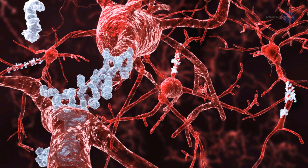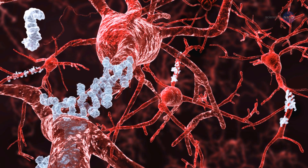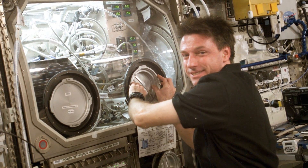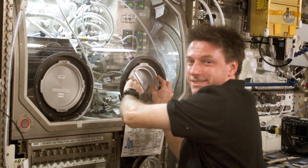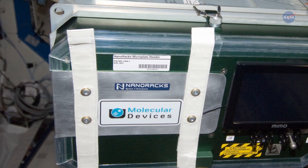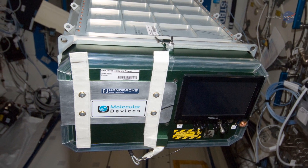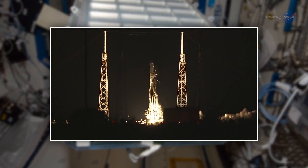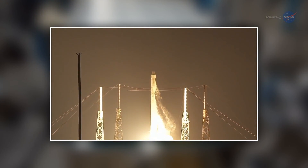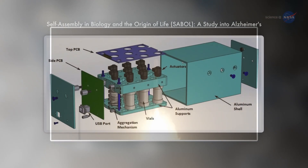In laboratories on Earth, researchers have figured out how to make protein fibers accumulate more quickly, so they can study the process without waiting so long. On the space station, accumulated fibers do not collapse under their own weight, which makes the station an even better place to study them. A 4-inch cube containing the experiment — selected in an ISS research contest by Space Florida and NanoRacks and built at the Florida Institute of Technology — blasted off to the International Space Station onboard the SpaceX-5 cargo resupply mission on January 10th.